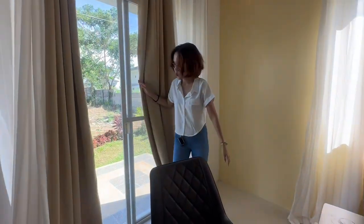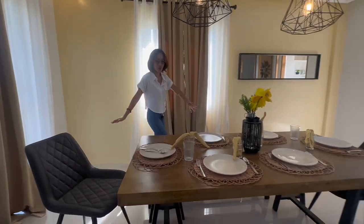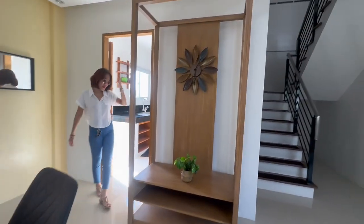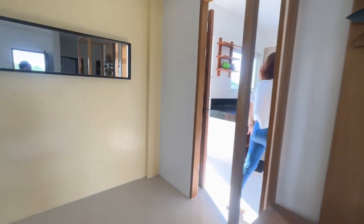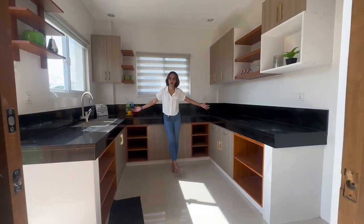Here is this beautiful and stunning dining area — you can add an accent right here. Of course, there's a door leading to your full kitchen. If you love cooking, you will love this place.